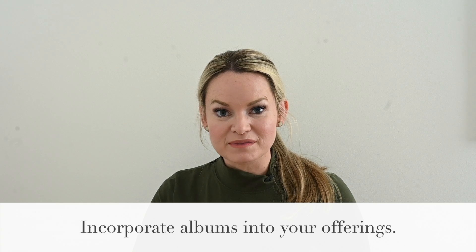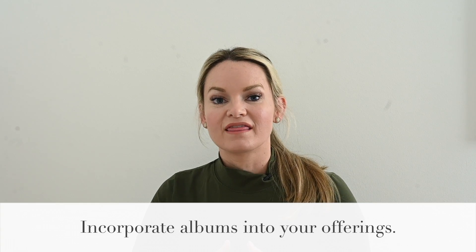Let's talk about a client whose wedding you've recently photographed or whose wedding is coming up. If you do not have albums in your offerings, that is a must. When I'm structuring my offerings and packages inside of every service I provide — whether it's an engagement session, a bridal session, a wedding day, or rehearsal dinner — I always provide an opportunity for the client to purchase product.